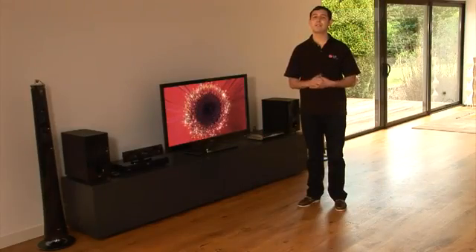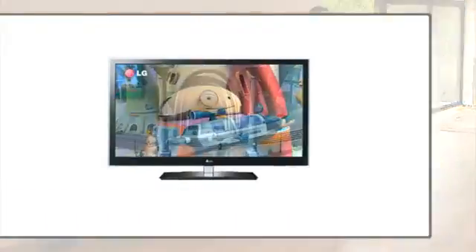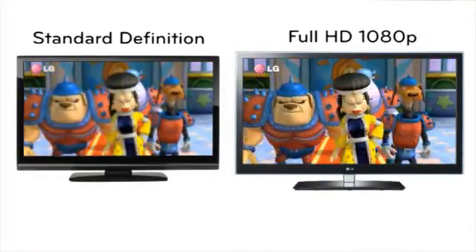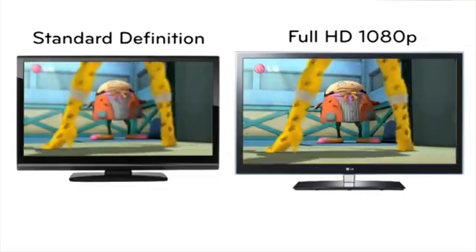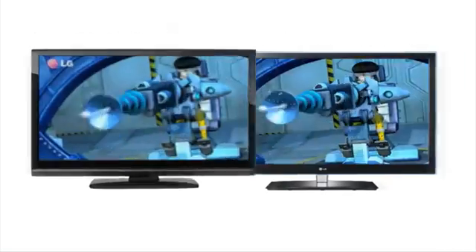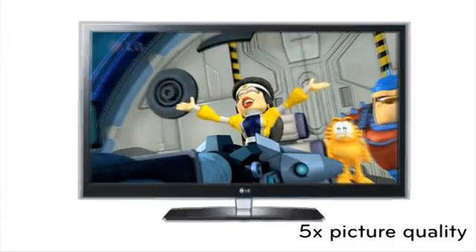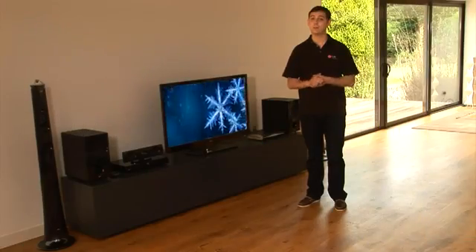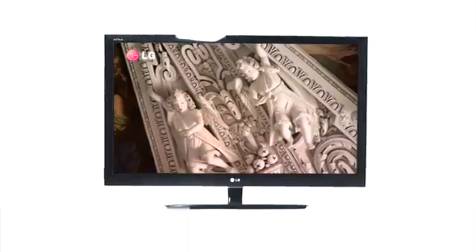Full HD TV takes this one step further. LG Full HD 1080p provides the ultimate in picture resolution, delivering incredible picture clarity and vibrant colours. You'll see up to five times the picture quality and detail in comparison to standard definition, and double the detail compared to HD Ready sets.